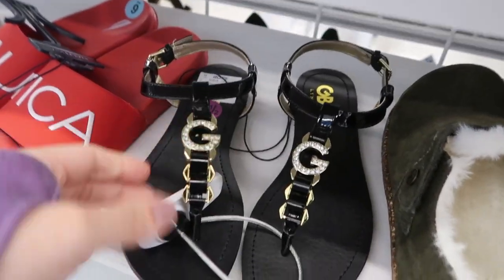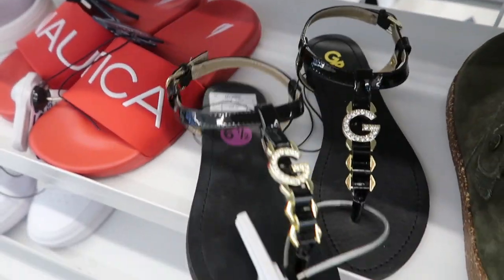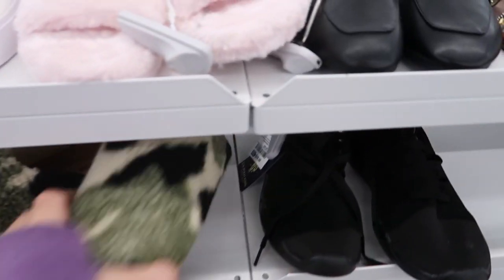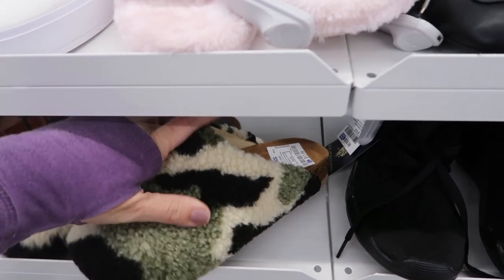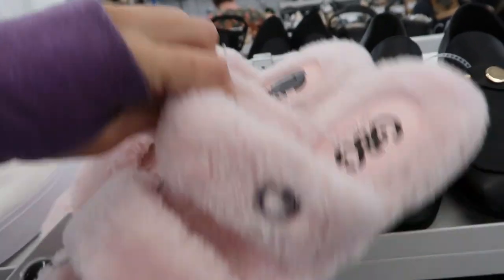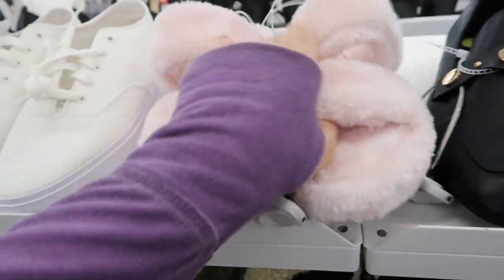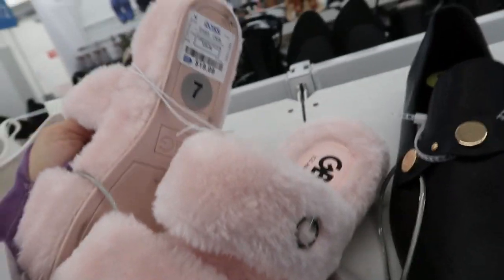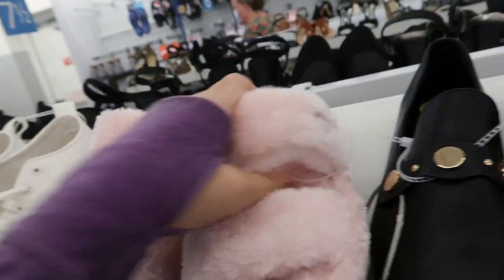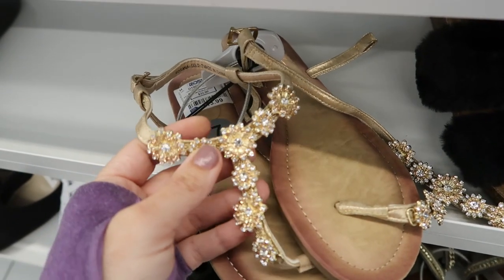They have those G sandals in black - still $16.99. I feel like I've seen these in so many different stores - TJ Maxx had them. These are pretty cute, they're Jeep - $19.99. I can't see what brand these are but they're really cute, they're $13.99.